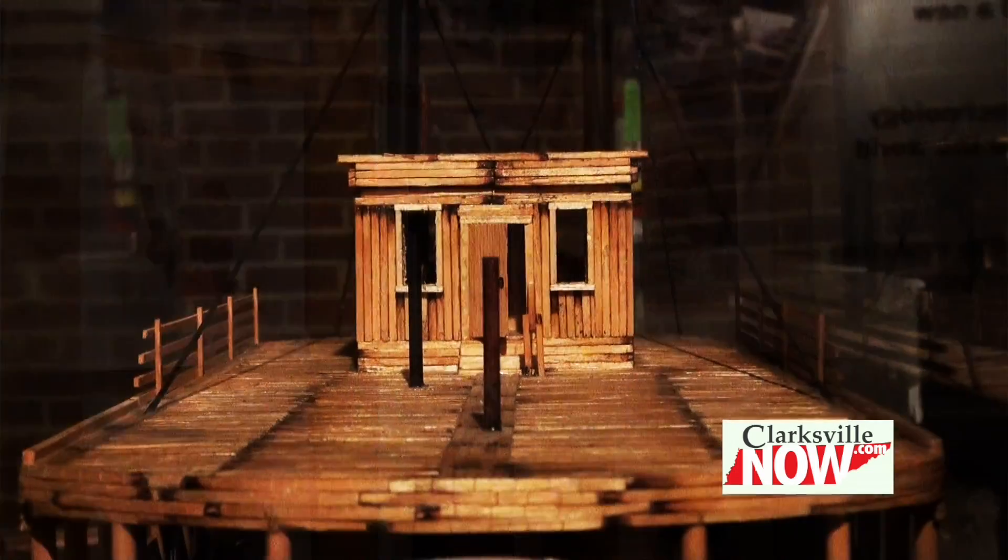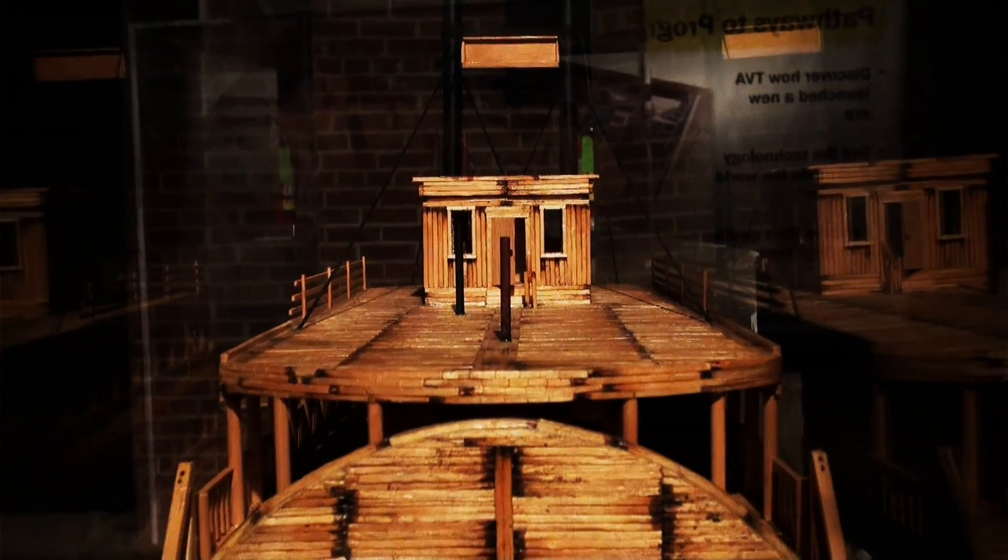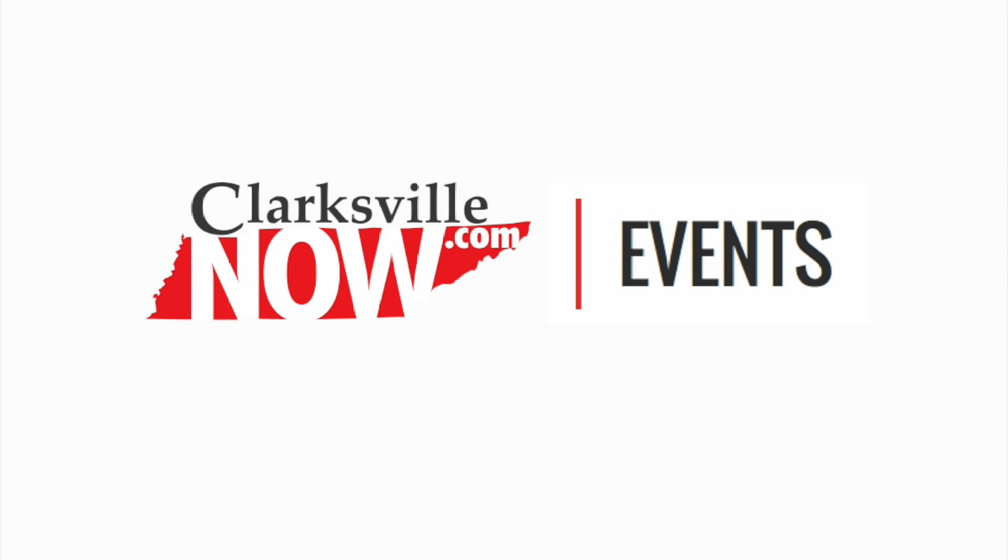We also offer very affordable memberships and we also do a special military rate. For event information visit clarksvillenow.com.